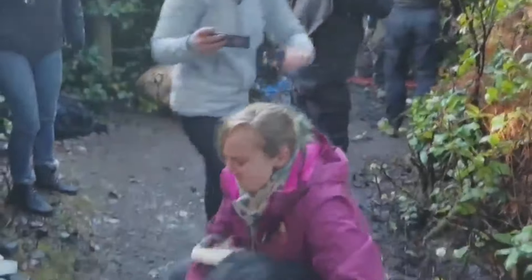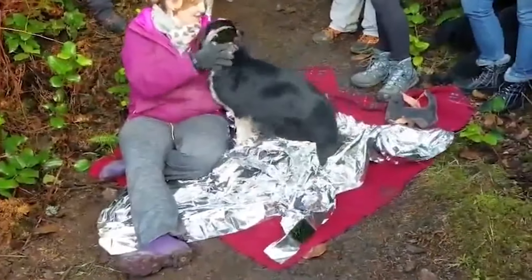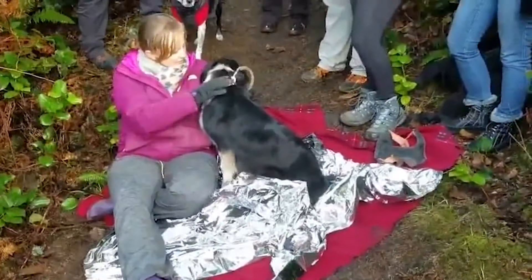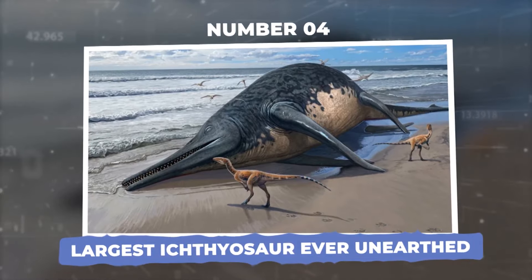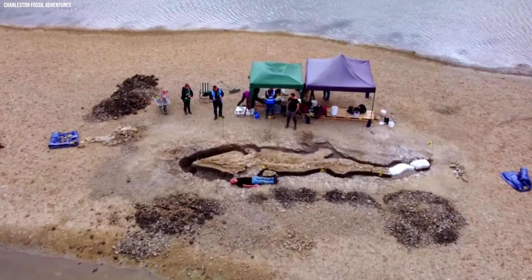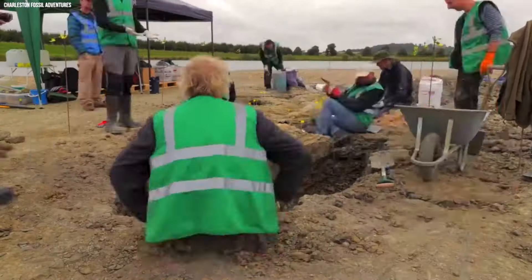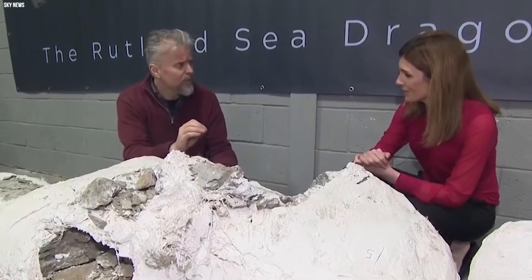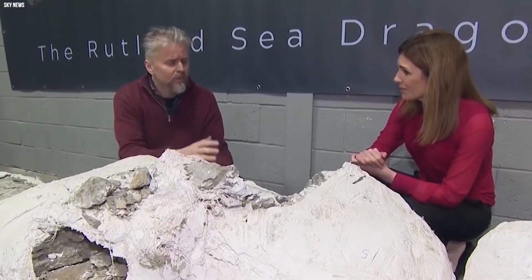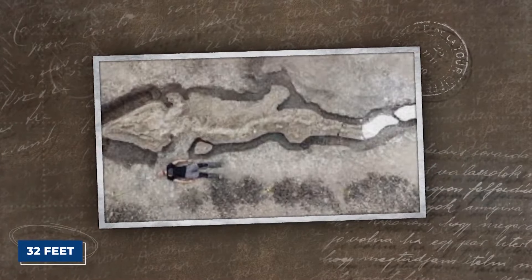However, drones do not just help when it comes to our small furry friends. Sometimes they can uncover the biggest living things that ever roamed our Earth. Number 4: Largest ichthyosaur ever unearthed. In England, an amazing discovery was made at the Rutland Water Reservoir in 2021 that excited paleontology fans.